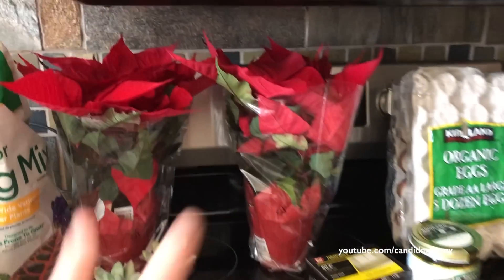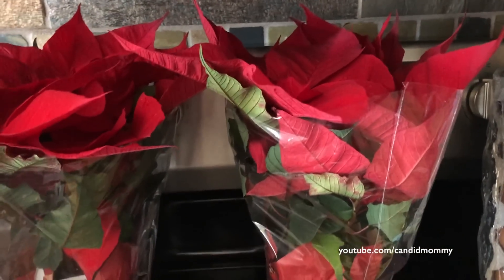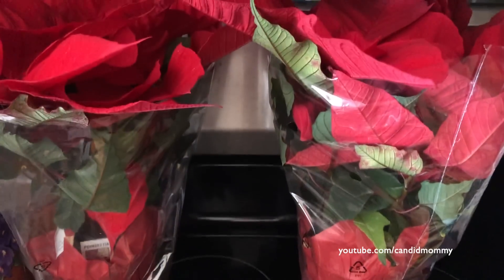But I did get things that I needed. So I got the neighbors each a poinsettia. We've got great neighbors. I do have some other things for other neighbors, but the ones that are right next to us, we just love. So poinsettias.